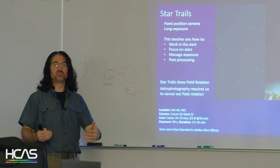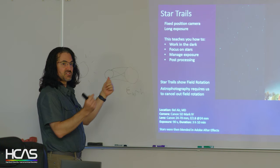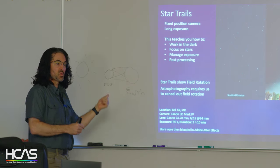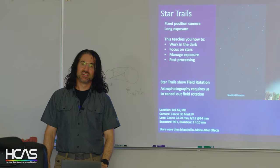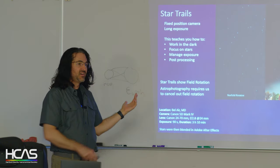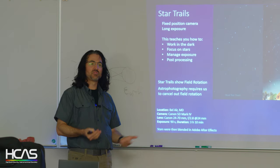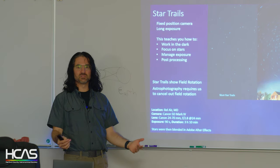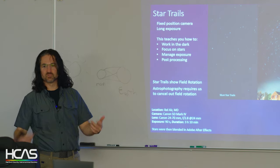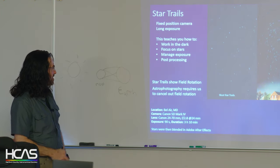I would actually encourage you: don't go to a dark sky site until you've practiced. Practice when it's cheap, easy, and you can go inside where it's warm. There's nothing more frustrating than getting out there and not getting your image because something isn't working. I started over COVID when lead times for everything were many months, so I just practiced and learned how many ways to fail before the telescope even arrived.